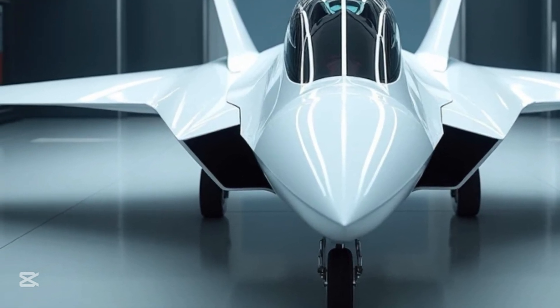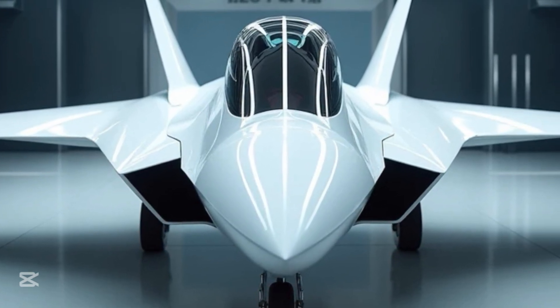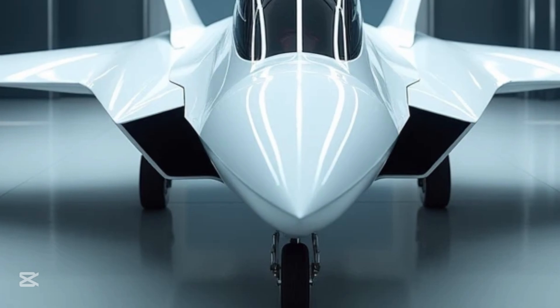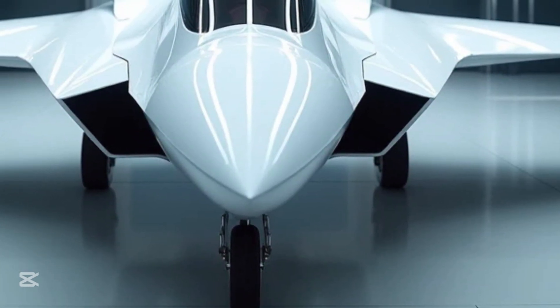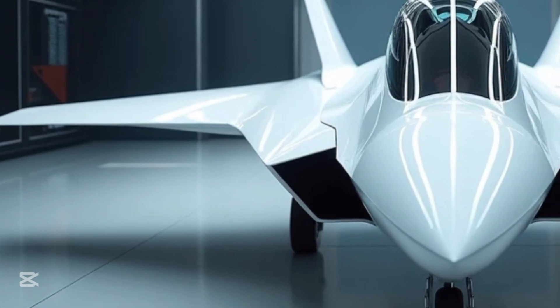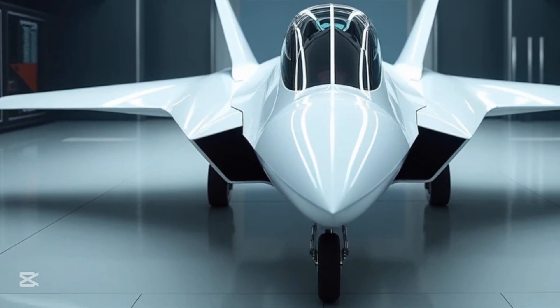Thank you for joining us here on MS Auto World. If you enjoyed this detailed look at one of the most advanced aircraft in the world, make sure to subscribe and stay tuned for more deep dives into the machines that define our modern world. The sky is no longer the limit — it's just the beginning.